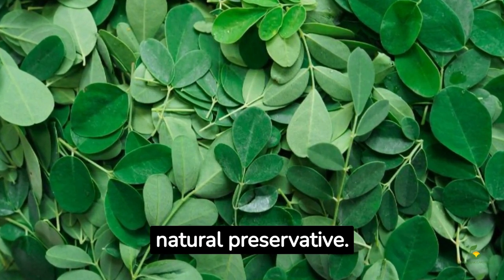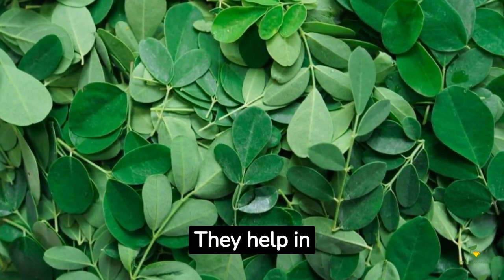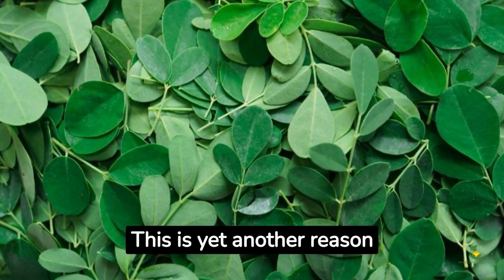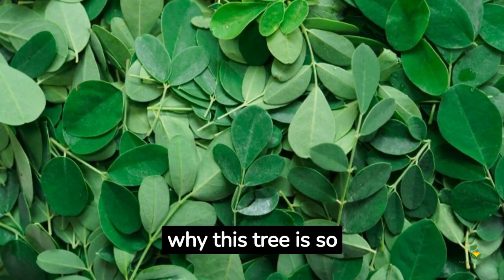Surprisingly, moringa leaves can be used as a natural preservative. They help in increasing the shelf life of meat and other perishable food items. This is yet another reason why this tree is so valuable.